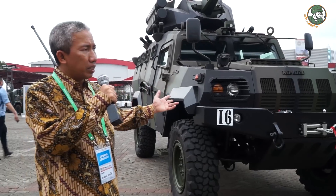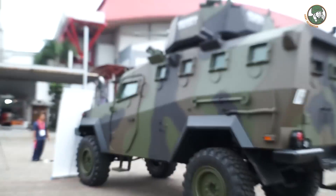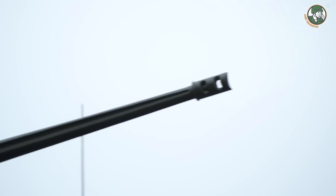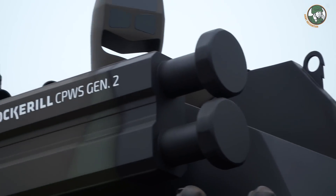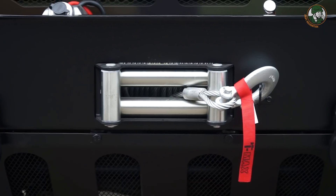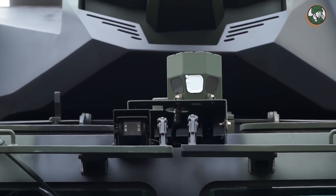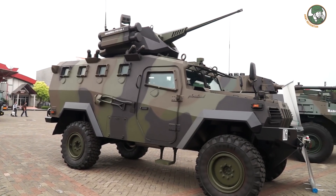This is our latest Komodo 4x4 series with the latest remote control weapon station. On top is a 25mm system developed in cooperation with Cockerill, the Belgian company. The product is very much suited for infantry regiment requirements. We will also provide it with an anti-tank missile system, but we are waiting for clearance from the OEM.